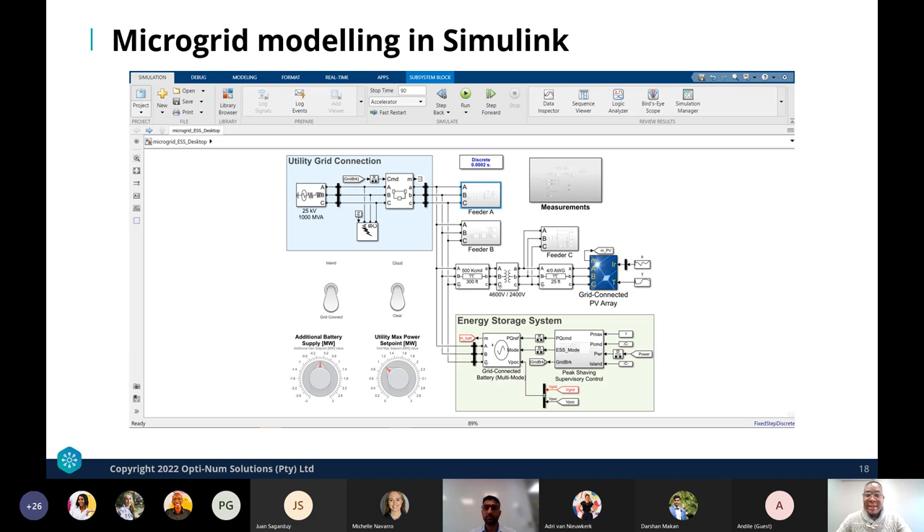Simulink is a block diagram-based dynamic simulation environment where we can schematically build up simulations like a microgrid with a PV energy resource. In this particular example, we have a microgrid connected to the utility grid, a block that can generate faults, feeders, a PV array as the distributed energy resource, and an energy storage system. Once satisfied with this model, we can simply run it and observe the system's behavior.